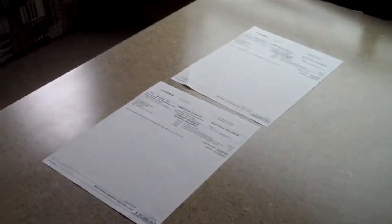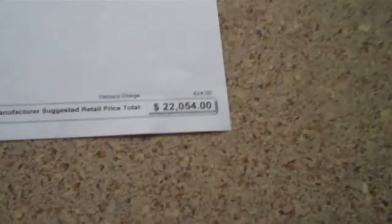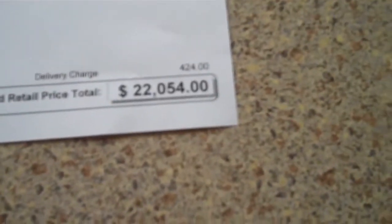This unit is a 2014. The MSRP on this is a little over $22,000. Folks, we can make you a great deal on this. This would make a great buy and be wonderful for family camping. This is the 26 bunkhouse by RVision. You can find it at Valley Auburn RV.